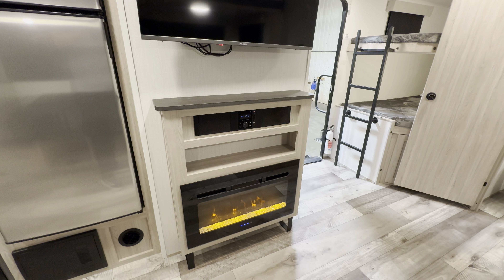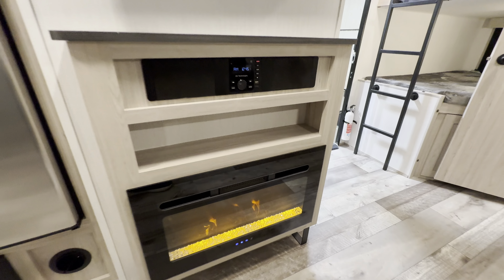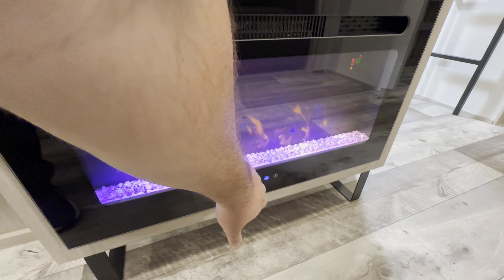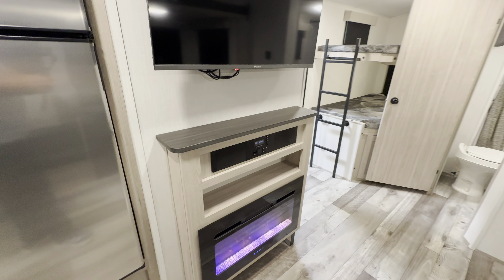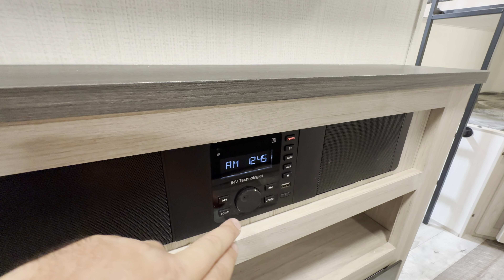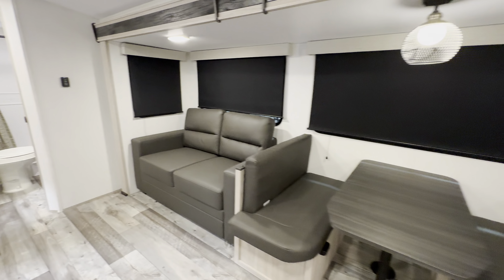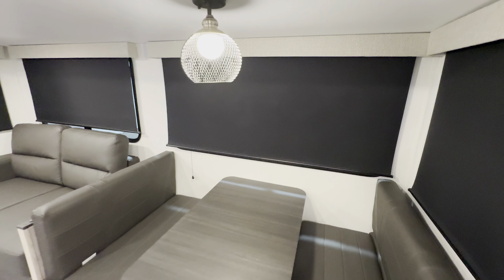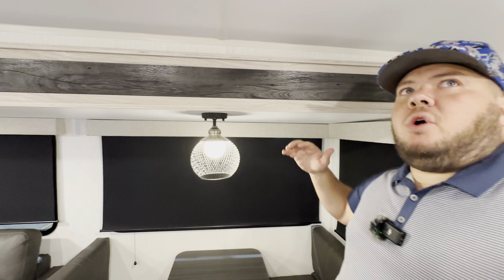This area is directly across from the TV and fireplace. That fireplace has a setting up to 100 degrees and it does not mess around — it gets seriously hot. You've got different lighting options, my personal favorite for watching a movie with all the lights off. There's an AM/FM radio via IRV Technologies with zone one and two, so music plays inside and outside. You also get USB and HDMI inputs.